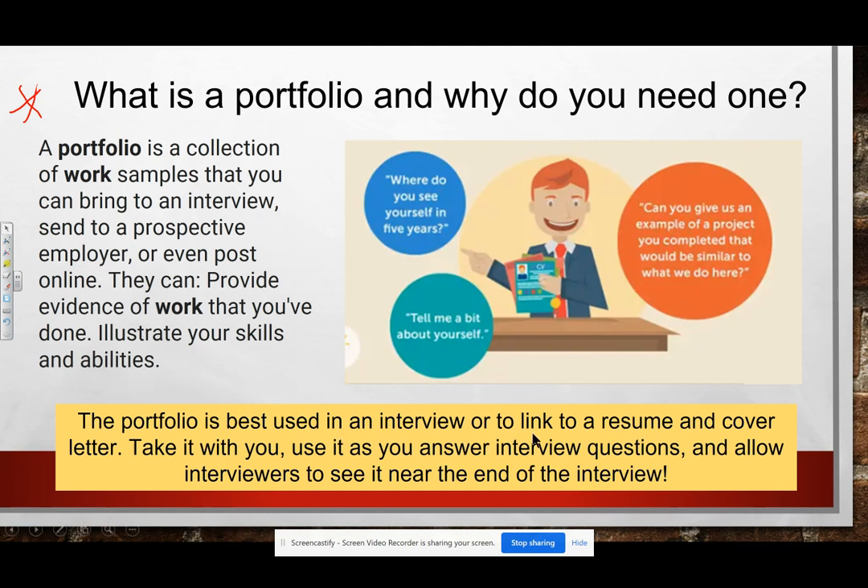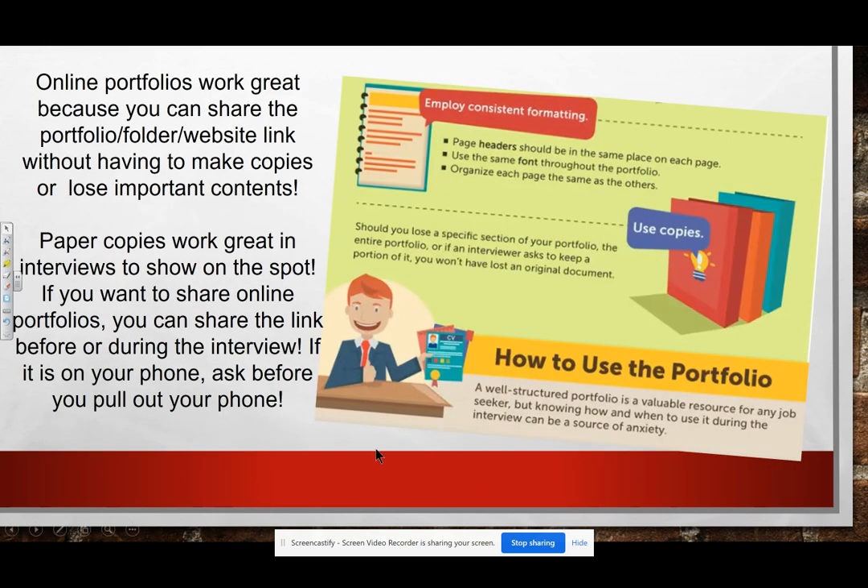A portfolio is best used in an interview or to link to a resume and cover letter. Take it with you, use it to answer interview questions, and allow interviewers to see it near the end of the interview. It's a great way — when an interviewer asks you a question, you can answer it with a picture or something from your portfolio to make it real and relevant. Online portfolios work great because you can share them in a folder or a website link without having to make copies or lose important contents. Paper copies work great too in interviews to show on the spot, but you can take an online portfolio with you as long as you ask to use your phone, take a computer, or allow the interviewer to log into a website on their actual computers.